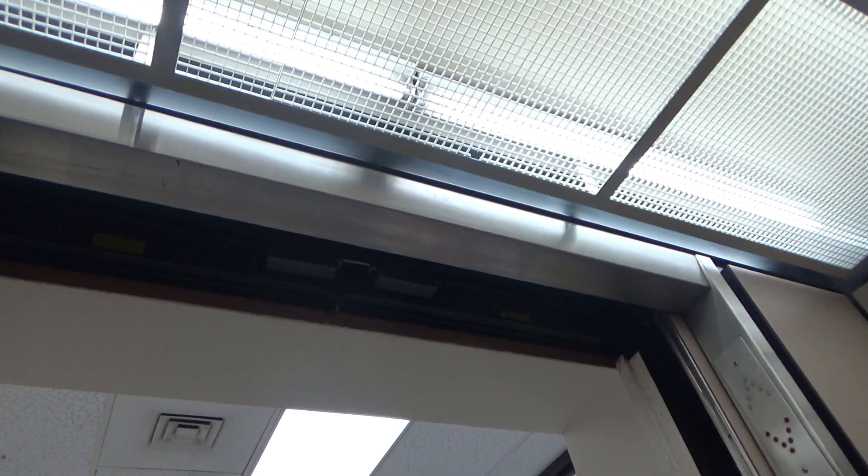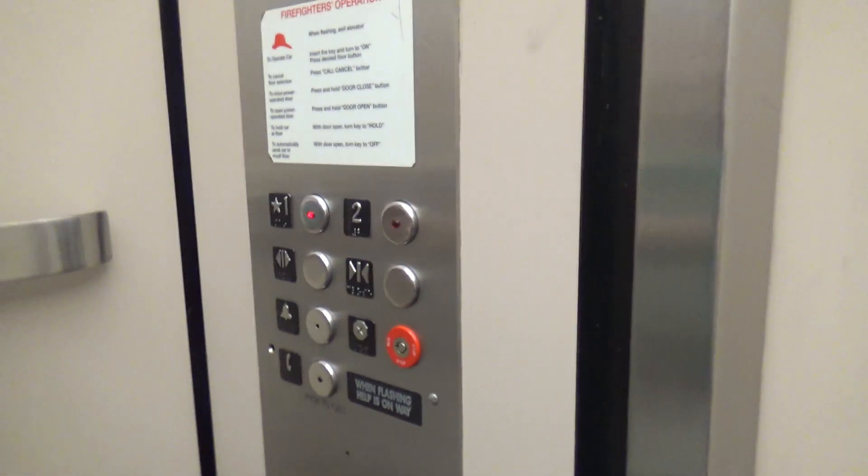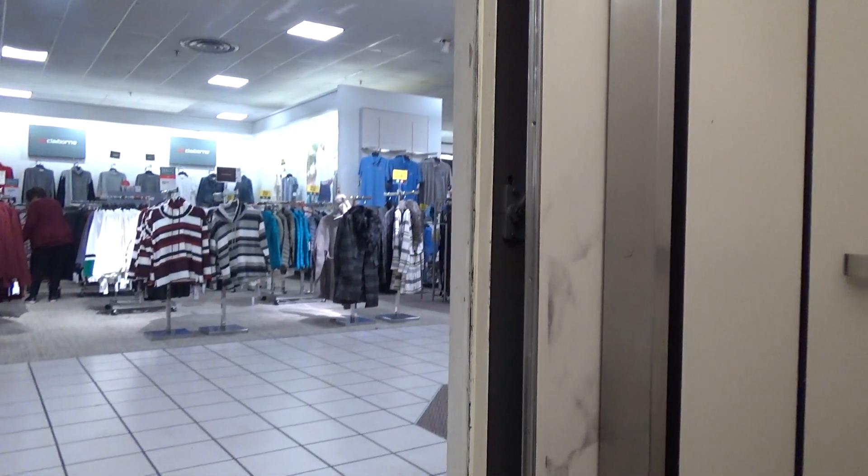That is definitely a Dover. Innovation Security — very unusual harm. It's a nice elevator, it's pretty big. Typical for JCPenney's doors. The only thing I don't like is look at that discoloration with the doors — looks pretty ugly. But here we have one.